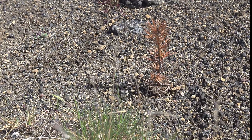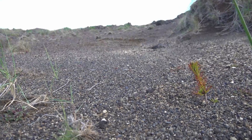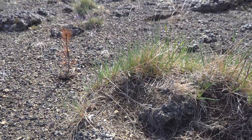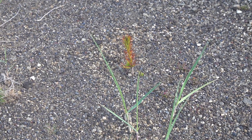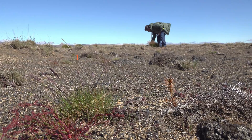Red needles on young pines following the first winter does not necessarily mean the trees are dead. It is common to see red needles on pines on exposed sites in Iceland during the first few years, and occasionally at later life stages following heavy winter deposits of salt from the Atlantic Ocean.